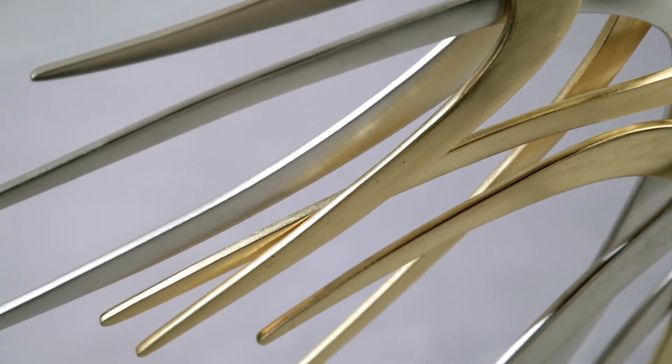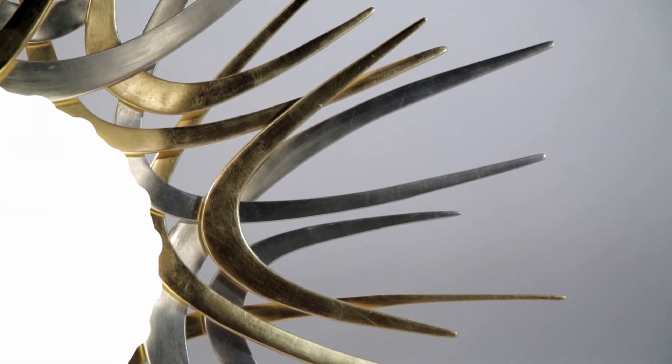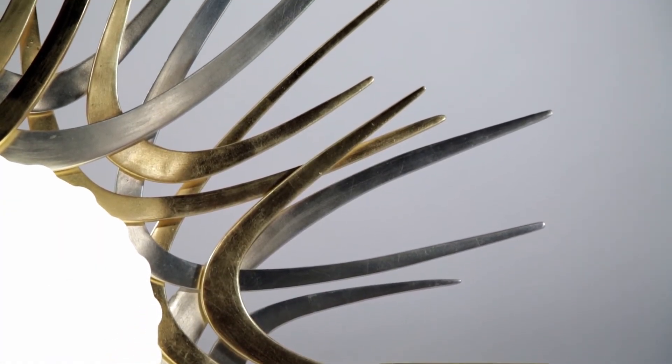fashioned of iron and aluminum and finished in both gold leaf and silver for beautiful contrast.